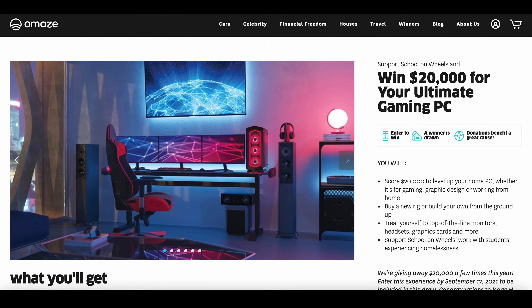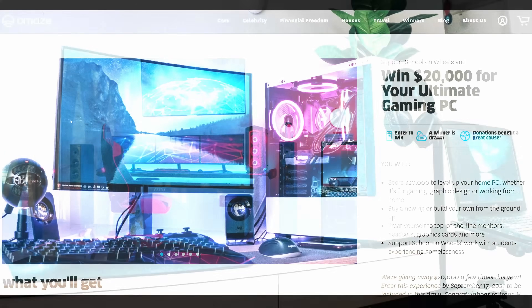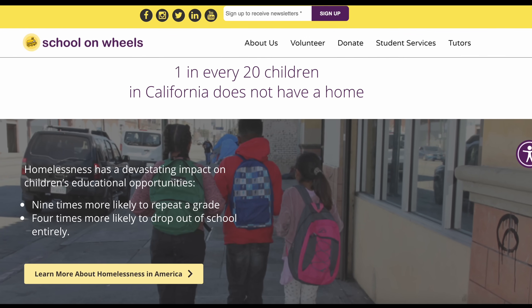Just quickly before we get into the content, this video is brought to you by Omaze. Stay tuned to find out how you can enter for a chance to win $20,000 for your ultimate gaming PC setup and how you can support a great cause called School on Wheels, helping students experiencing homelessness.